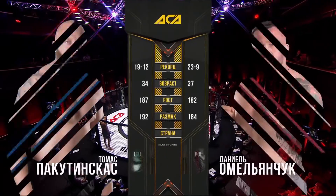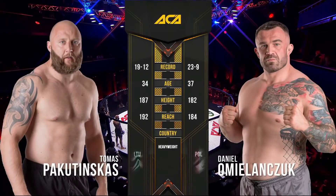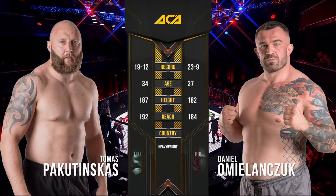Now we're looking at the tail of the tape here. This is Pakutinskas with the height and the reach advantage. Now we are set, let's hand it to the MC.